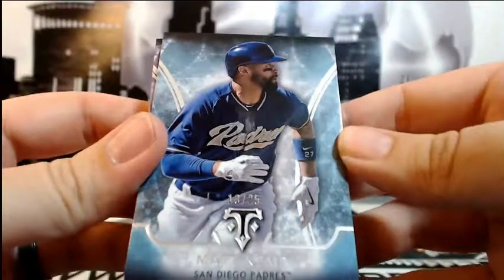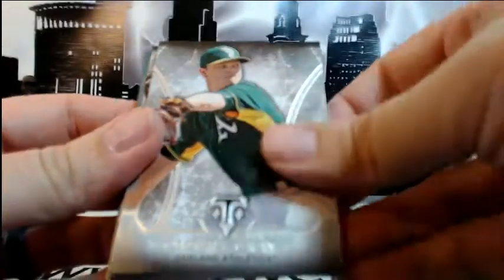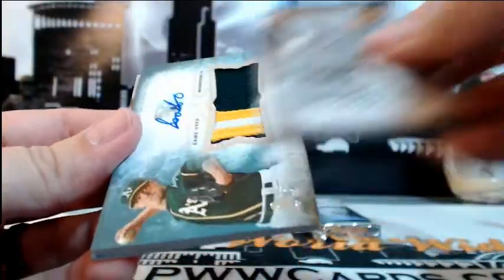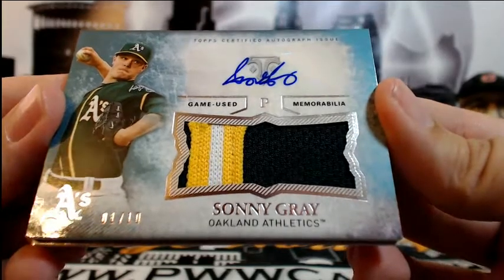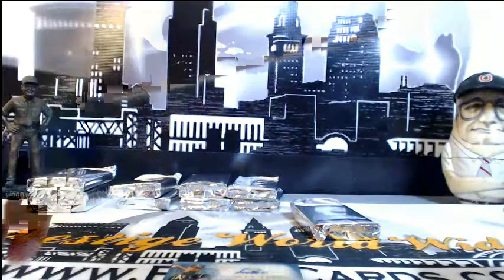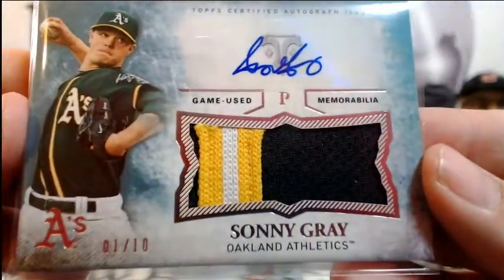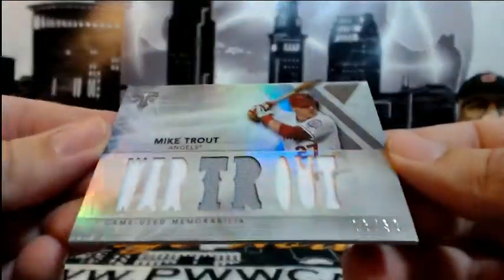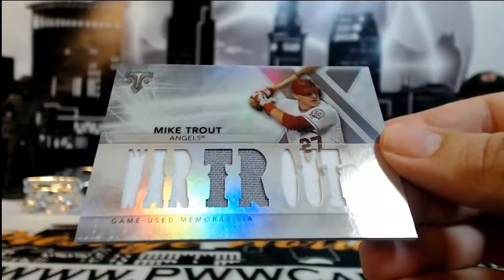Next pack — for the Padres, Matt Kemp out of 25. Robinson Cano out of 354. Smoltz base, Sonny Gray base, and Chris Sale base. Ooh, numbered 1 of 10 auto 3-color relic Sonny Gray — that thing is nasty, big pinstripe there, 1 of 10 going out to Oakland. Benjamin W, very nice, very sick card. Then we got a Mike Trout, 3 out of 36 relic going out to the Angels — there's your Angels hit.